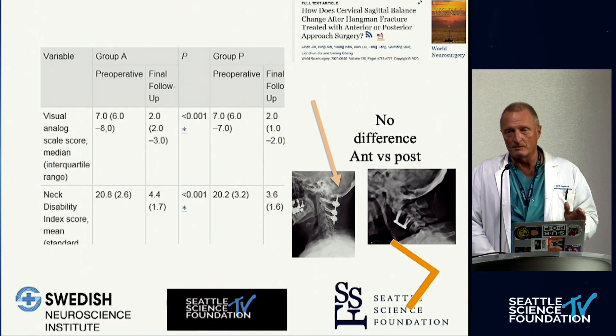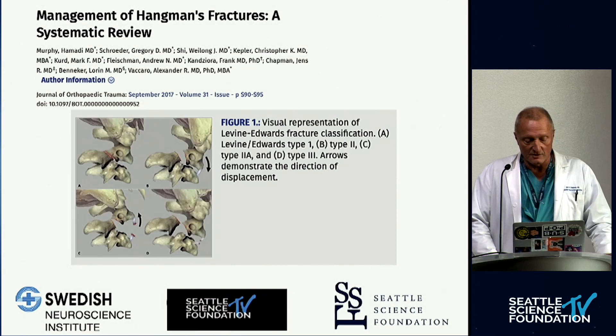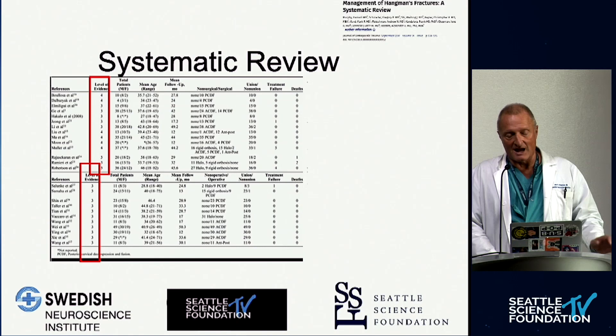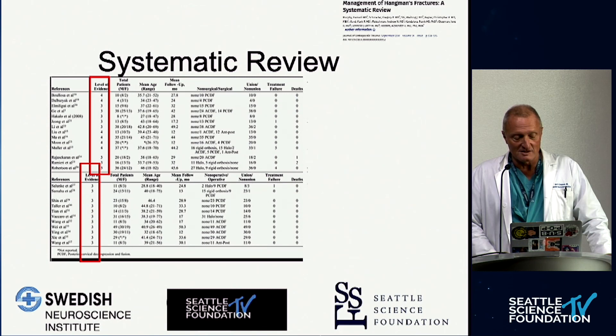I'll conclude the results review with a systematic review published in the Global Spine Journal — I'll note a potential conflict of interest as one of the editors-in-chief. This is pretty much the established world literature on hangman's fractures and traumatic spondylolisthesis, and you'll see that all of these are essentially case series, just as I've shown you.